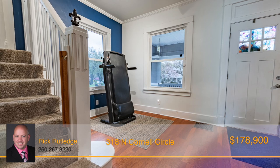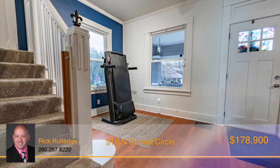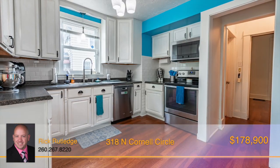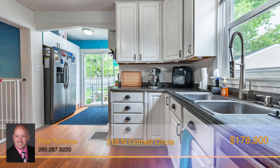Throughout the main level, stunning refinished hardwood flooring is the centerpiece, drawing attention to the timeless design. The kitchen boasts stainless steel appliances, easy-close cabinet drawers, and direct access to the backyard and two-car garage.